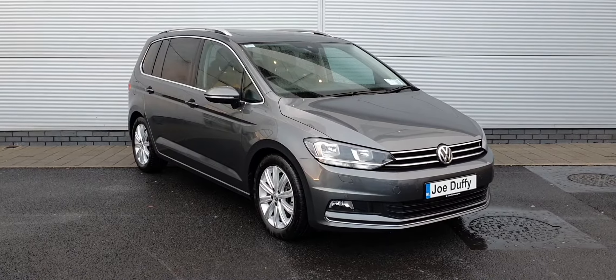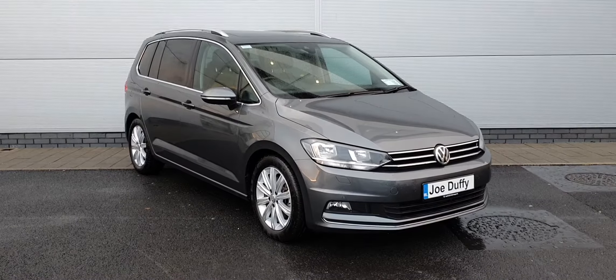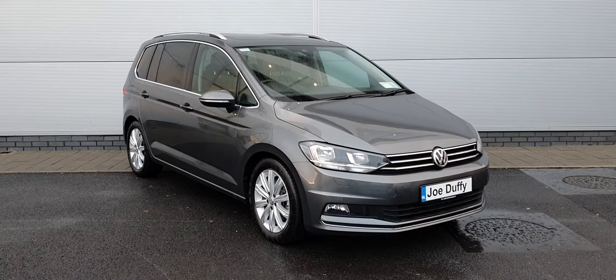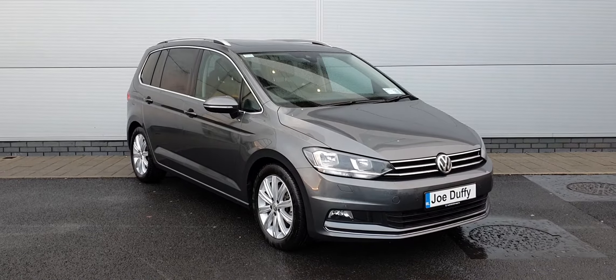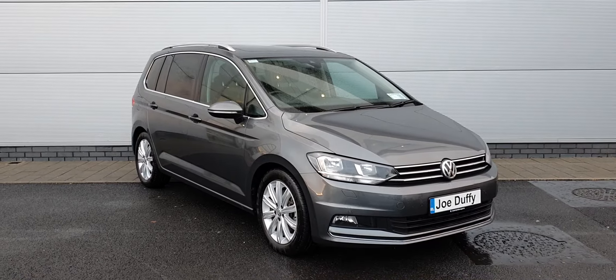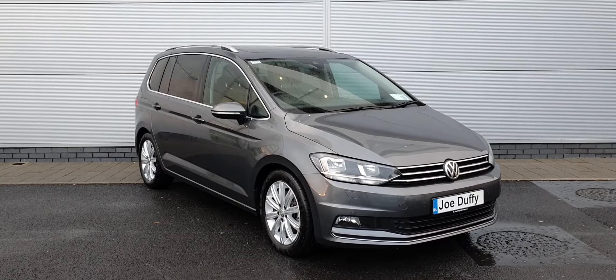Good morning guys, hope all is well. It's Carl here from Joe Duffy Volkswagen showing you guys this 2019 Volkswagen Touran Highline. It is a 1.6 TDI with a seven speed automatic DSG transmission, and it's covered just under 20,000 kilometers.